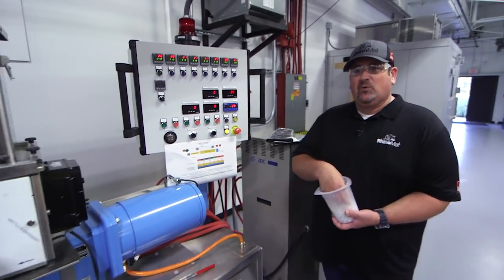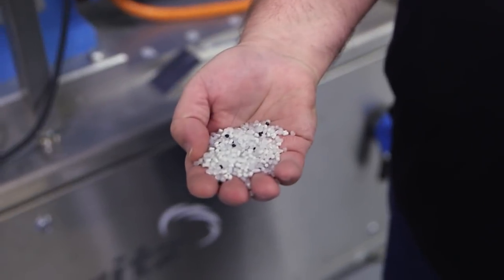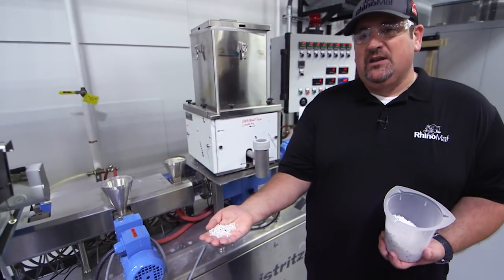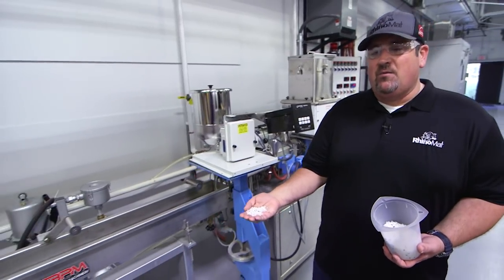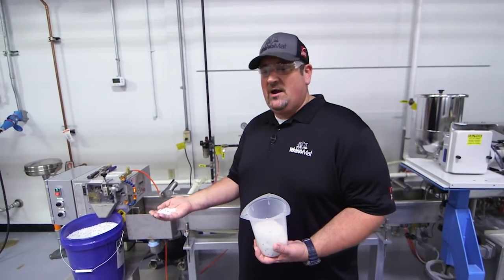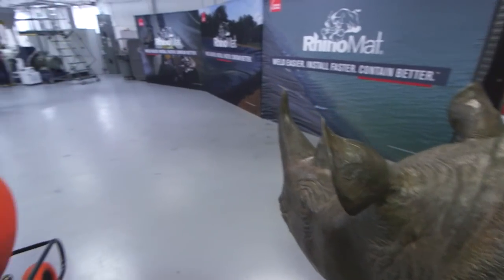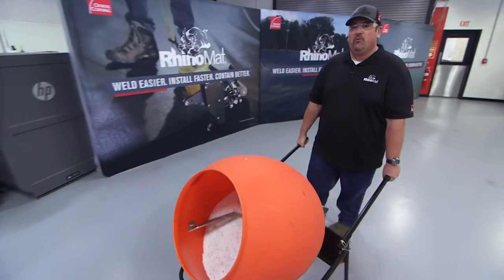We begin with plastic resin pellets, mixing them with different additives and melting them down into what we call a master batch, which becomes our polyethylene raw material. Once this master batch is mixed, it's brought over to the tape line.